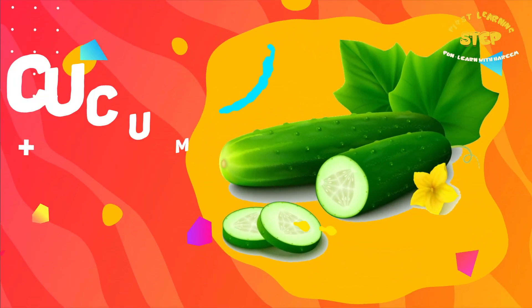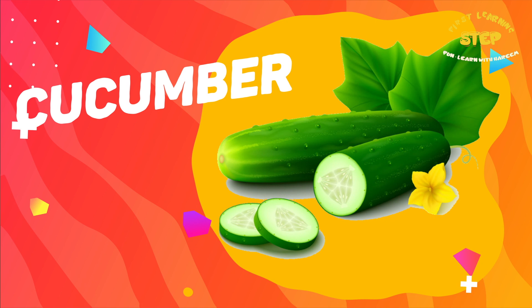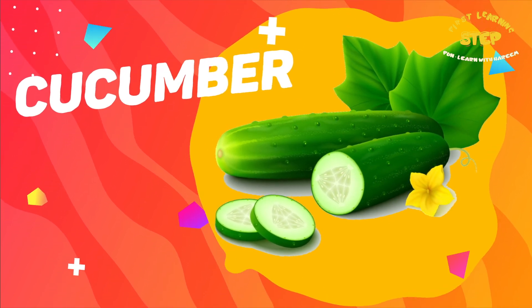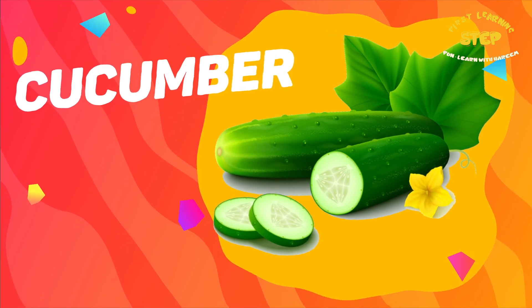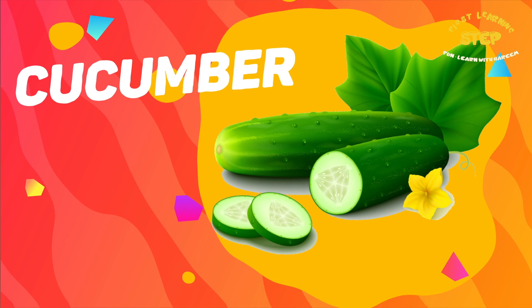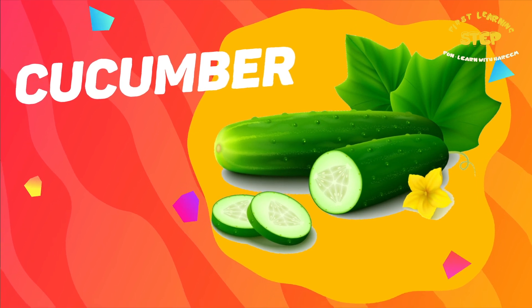Cucumber. This is a cucumber. Cucumbers are made of 95% water, making them a great way to stay hydrated. They also are a good source of antioxidants, including vitamin C.